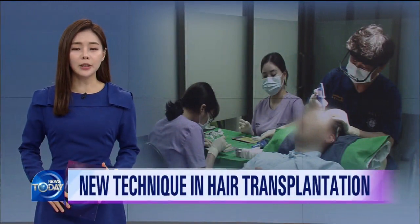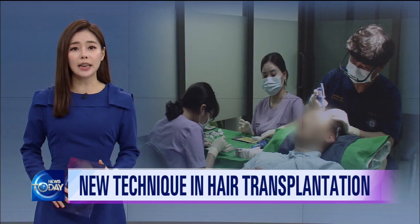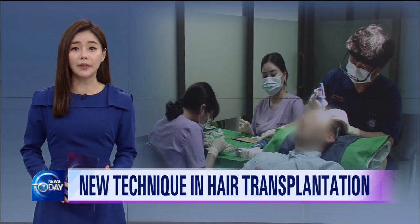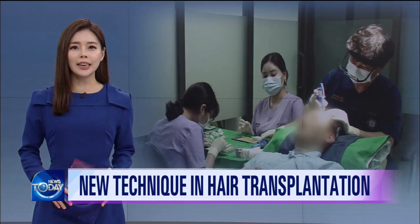More than 40 percent of men around the world are said to be bald. Conventional hair transplantation required thousands of hair follicles to be surgically removed and implanted one by one, but now there is a new technique that dramatically reduces such inconvenience.